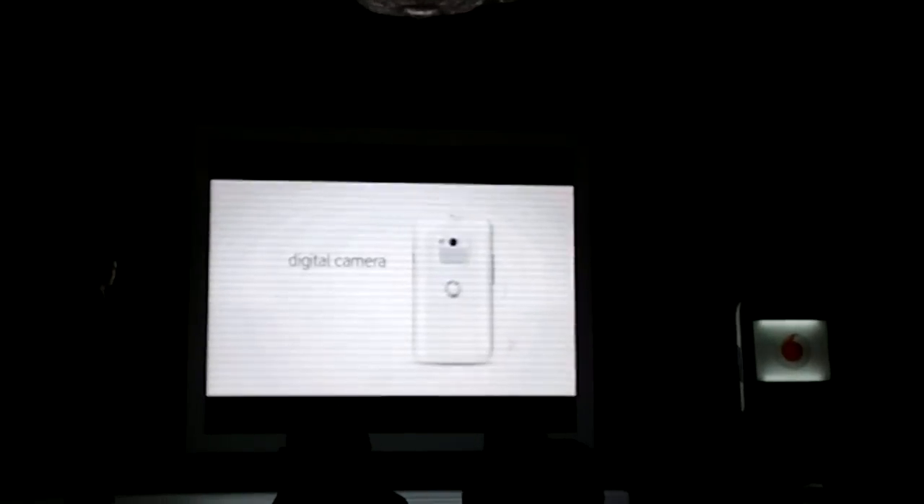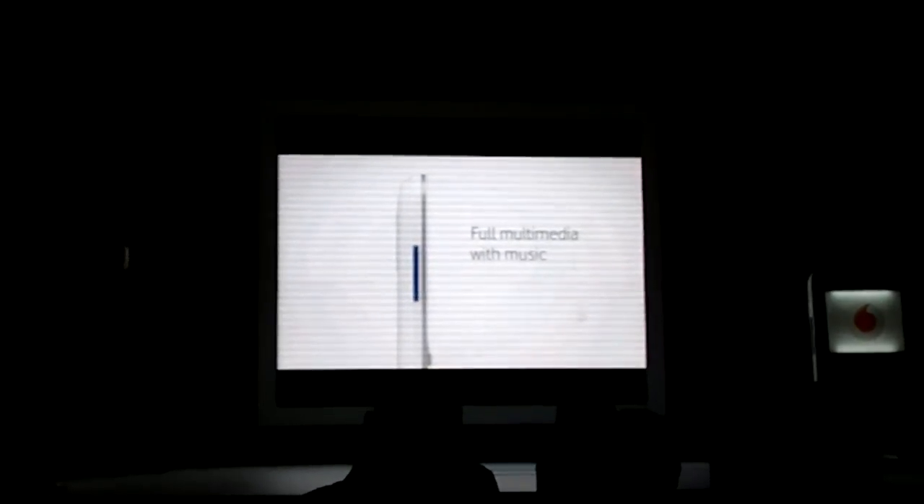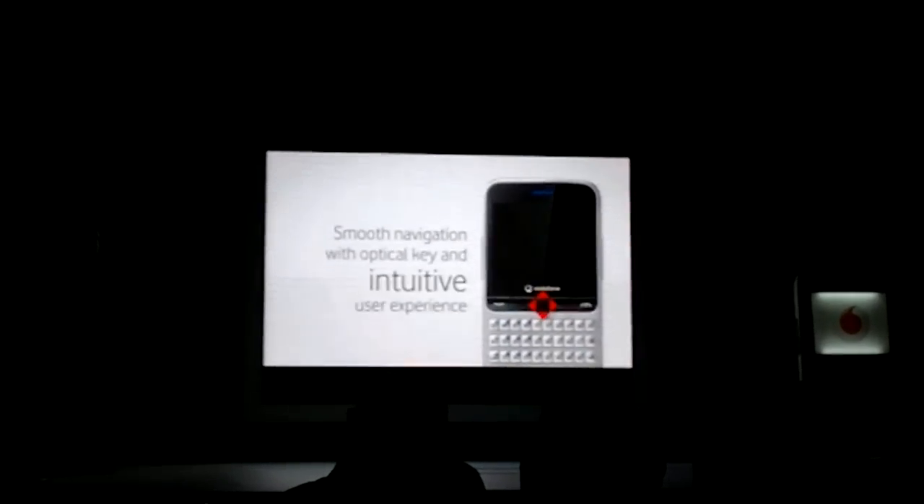The phone features a display and a 2-megapixel camera with flash. Multimedia and music can be controlled via the side keys. The optical navigation makes navigating smooth and easy.